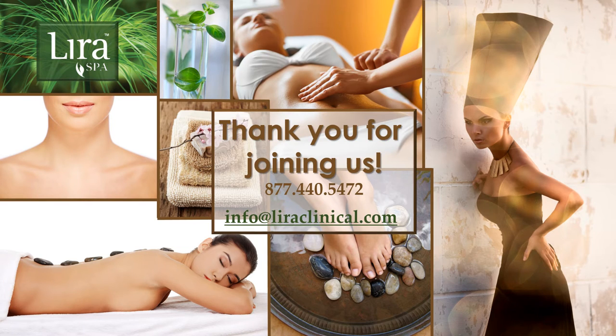Thank you for joining us today. For further information on products and treatments, please contact Corporate Customer Service at 877-440-5472 or info@lyraclinical.com. Thank you for choosing LiraSpa — clinical results meet spa luxury.